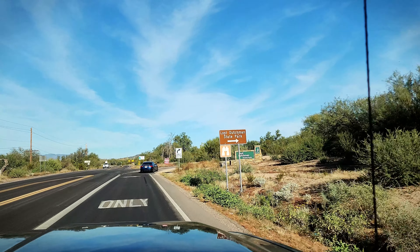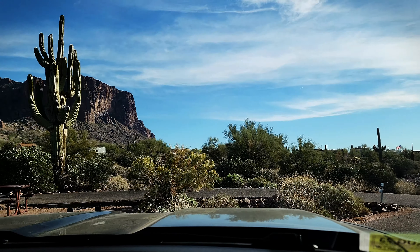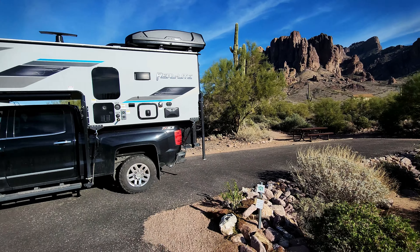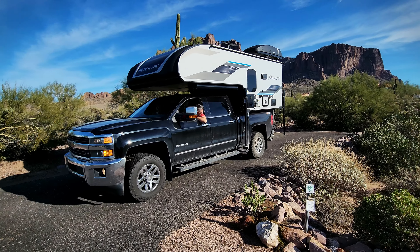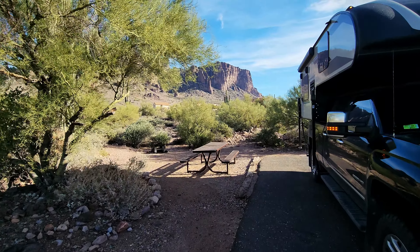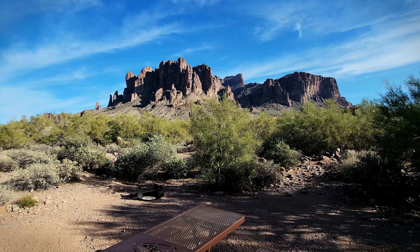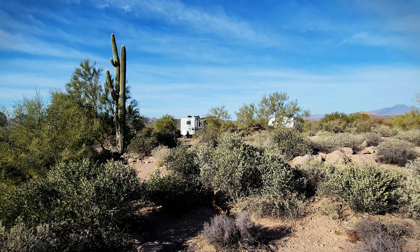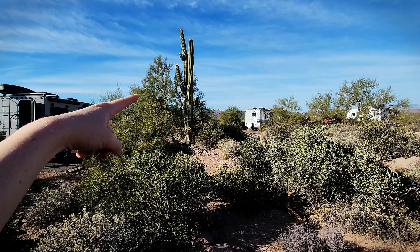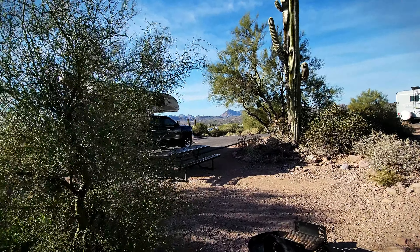We made it to Lost Dutchman State Park! We got to our campsite — site 121 — with the Superstition Mountains as our backdrop. We're in a dry campsite, and I'm giving you an idea of how spread out it is. We have a saguaro and a tree that really separates us from the neighboring sites.